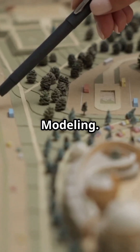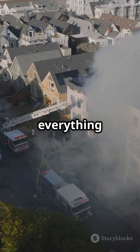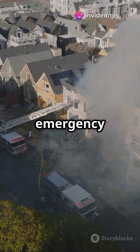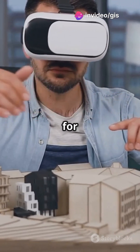Finally, 3D city modelling. These digital cities help us visualize everything from building shadows to emergency response plans. It's like having a crystal ball for city planning.